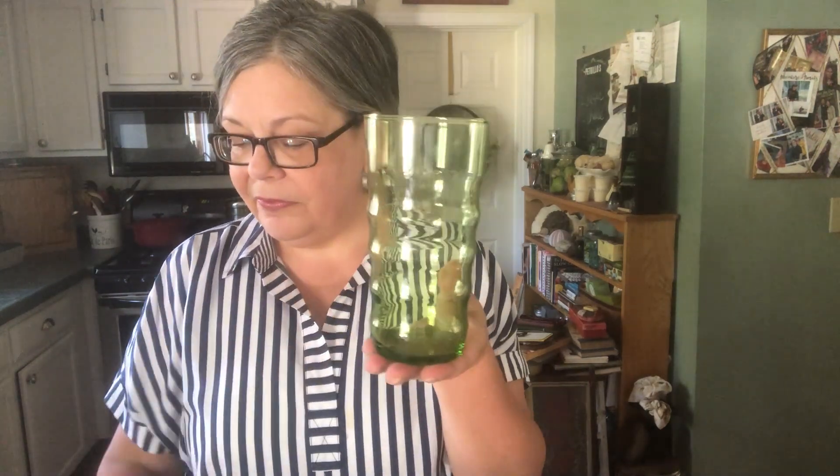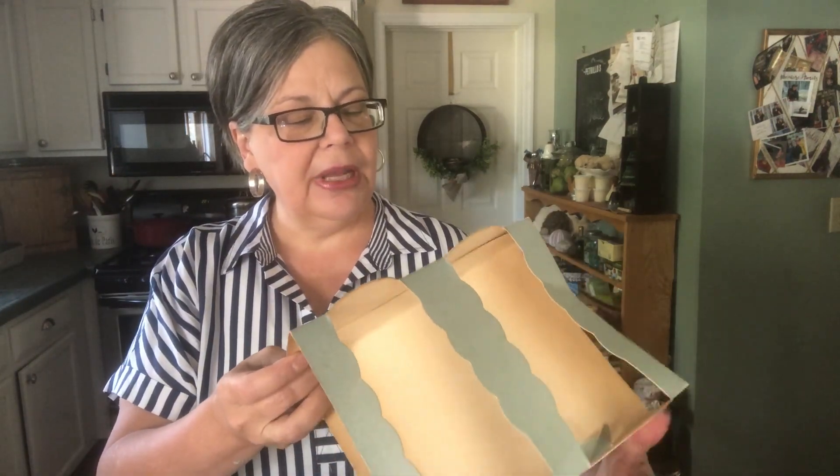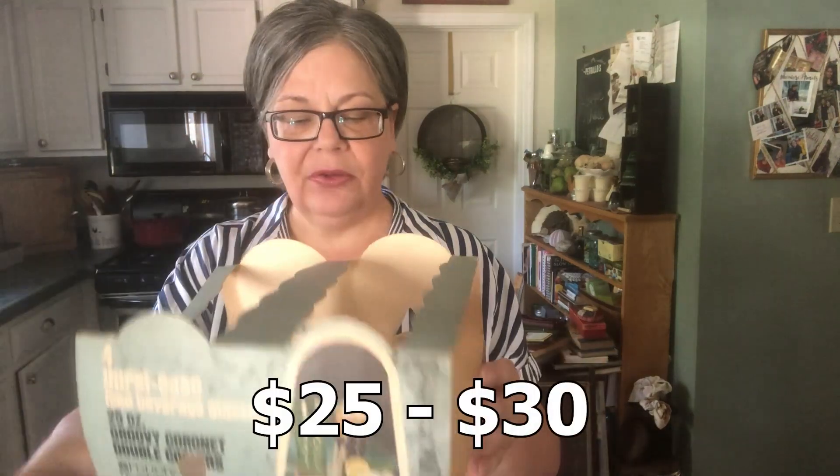Same with this set of green — there were four of these in a set. They actually came in their original cardboard packaging, which calls them Groovy Coronet Double Coolers by Federal Glassware. I would sell them with this packaging. I think twenty-five to thirty dollars.